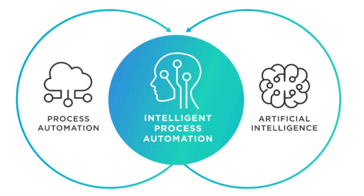Intelligent Process Automation is a combination of technologies used to manage and automate digital processes. Technologies combined in IPA include Robotic Process Automation (RPA), Artificial Intelligence (AI), Machine Learning, and Digital Process Automation (DPA).